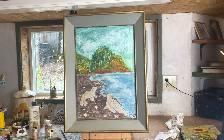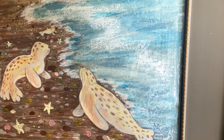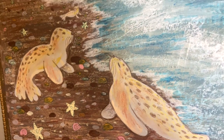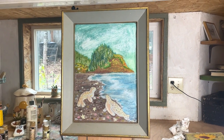I think it is done! I love how my little seals turned out. This is a mix of oil pastel, colored pencil, and acrylic.